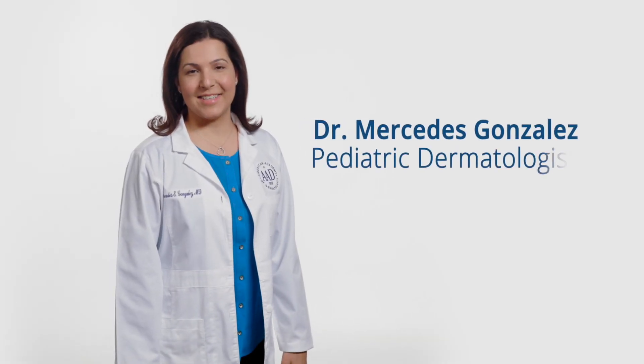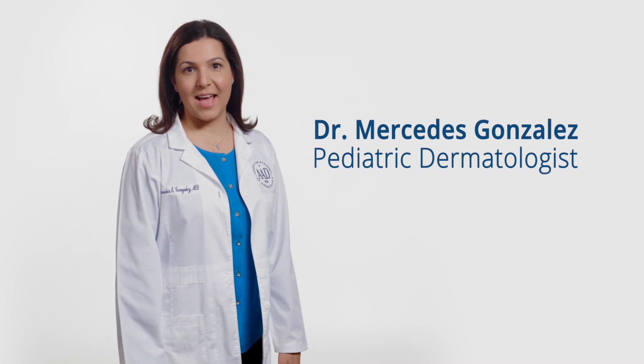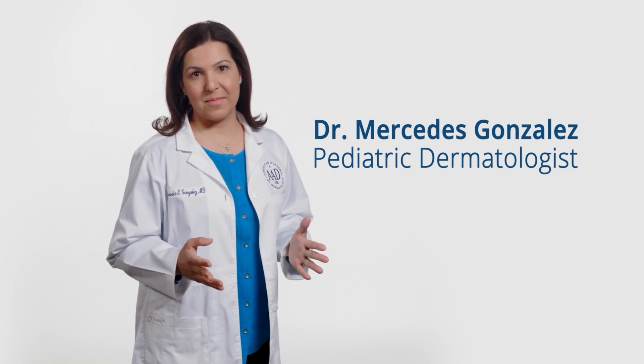Hello. I'm Dr. Mercedes Gonzalez, a pediatric dermatologist in private practice in Miami, Florida. I see a lot of children every day with molluscum contagiosa. Molluscum can be stressful and difficult to understand for my pediatric patients and their caregivers. Sometimes it prevents kids from doing their typical daily activities. As a parent myself, I understand how important it is to know about the conditions that affect my child's health. That's why I want to provide you with information that will help you better understand molluscum contagiosa.